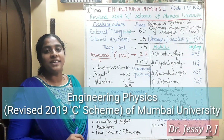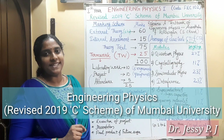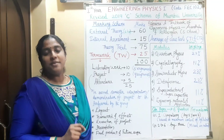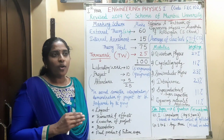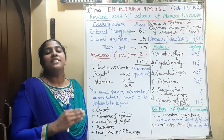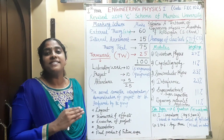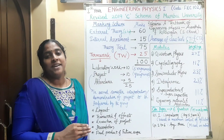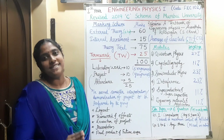Hi all. Here I am discussing about the syllabus and marking scheme of engineering physics of Mumbai University, that is the revised 2019 C scheme. First of all, all of you are very warmly welcome to the engineering course. Even though physics is only there for the first and second semester, it is very important to study physics because in all the engineering topics, you can see the magic of physics behind it. Physics is the mother of all engineering courses.